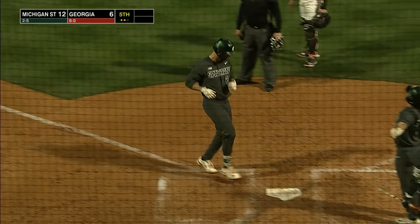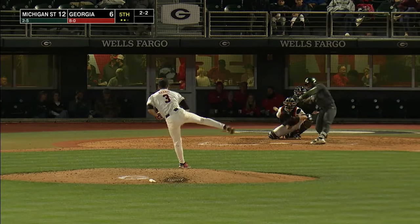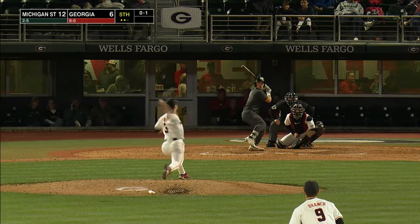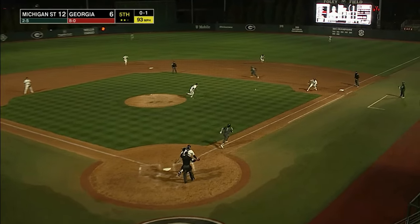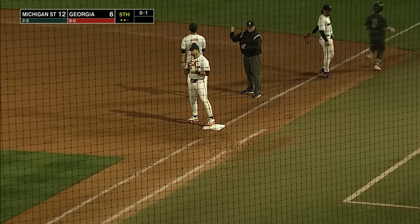It was 6-6. Tough win. Delivers the pitch — this one's hit back up the middle and through for another base hit. Two for two here in this game as he chops this one over on the first base side, picked up and flipped to the first baseman.